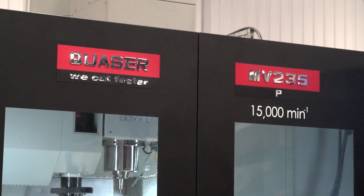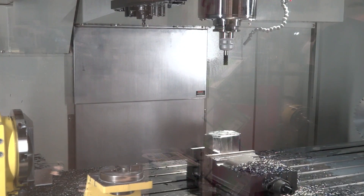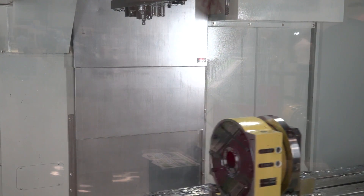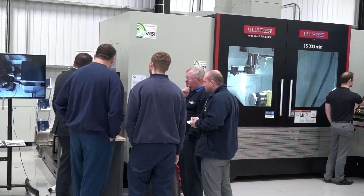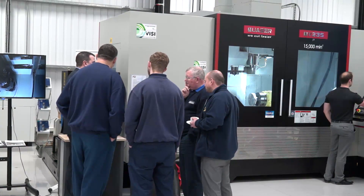Where do you sell these machines into, Chloe? Where does ETG get success with a machine of this size? Well, we just did a big project — we had it at MACH and we had the bike frame on there. It goes into automotive industries. It's a very powerful machine — you've got your BT50 spindle and a 15,000 rpm spindle, so it's good for taking big chunks of metal out.